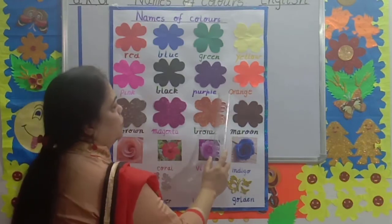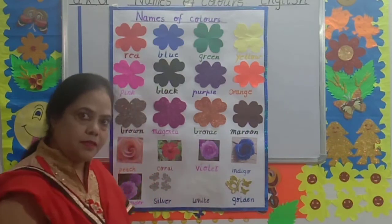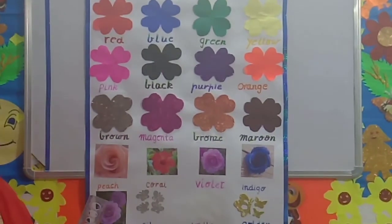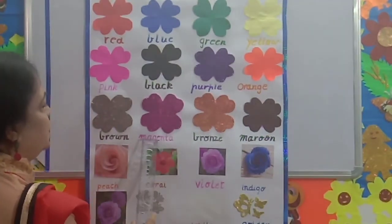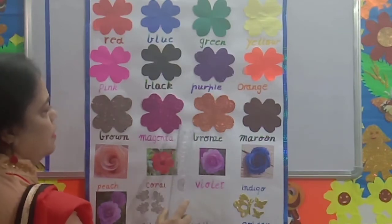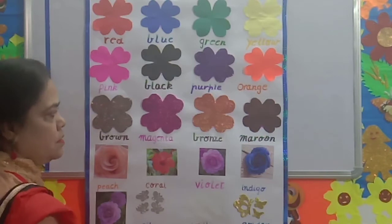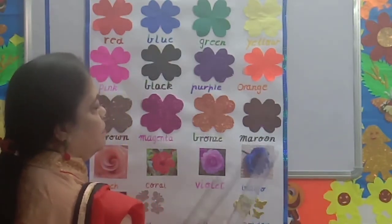Orange. O-R-A-N-G-E. Orange. Orange is orange. Brown. B-R-O-W-N. Brown. Magenta. M-A-G-E-N-T-A. Magenta. Bronze. This color is bronze color. B-R-O-N-Z-E. Bronze. Maroon. M-A-R-O-O-N. Maroon.